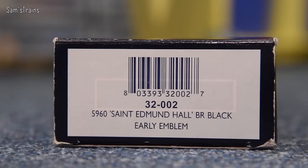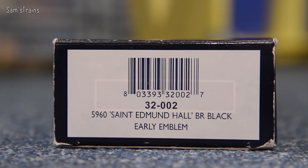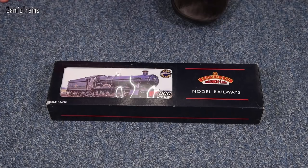Let me show you the end of the box — the product code for mine is 32-002. It is 5960 St. Edmund Hall in BR Black, so there we go, that's the livery of mine, and it has the early emblem as well. So I'm actually looking forward to seeing this.